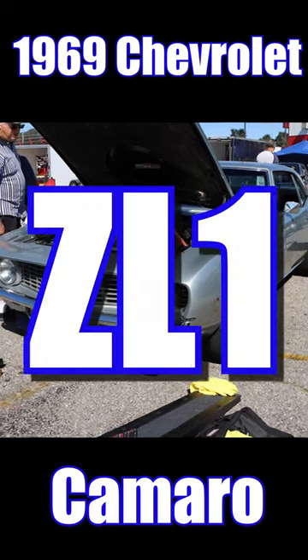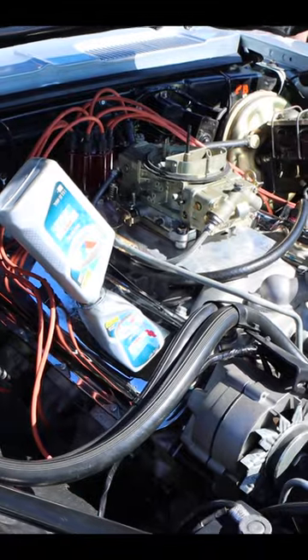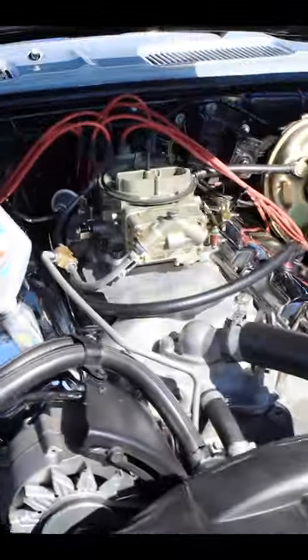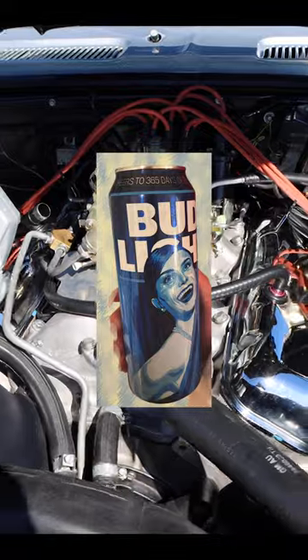1969 Chevrolet Camaro ZL1 — that means this thing has an all-aluminum 427 cubic inch V8. That's enough aluminum to make quite a bit of cool, delicious Bud Light. Oh what, too soon? You love it!